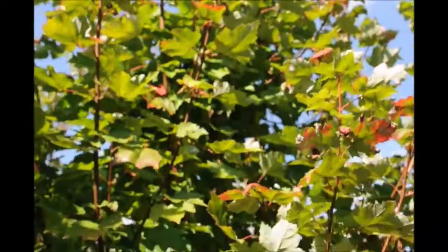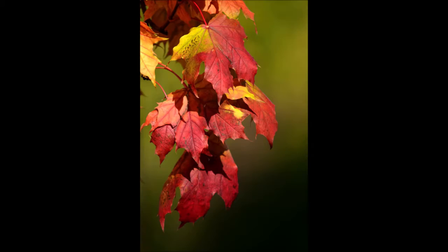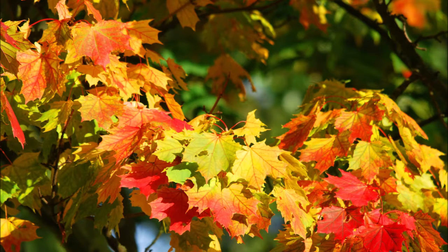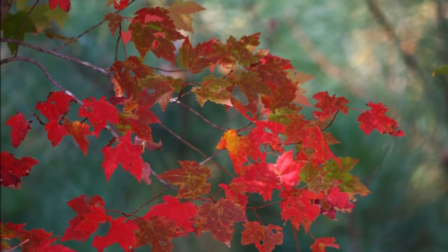It can grow in clay soils, medium to wet. It's a low-maintenance tree that can be used as a shade tree, a street tree, or in a rain garden. It has great fall color and is easy to maintain and fast-growing.